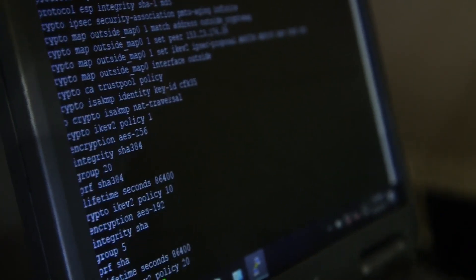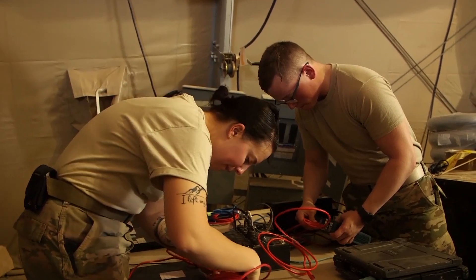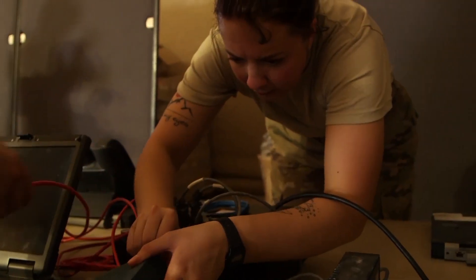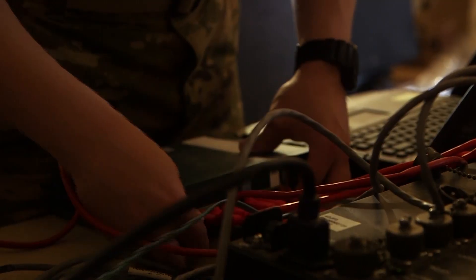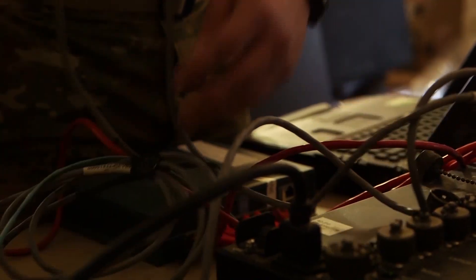Today we're configuring our Comm Flyaway Kit, also called a CFK. The CFK is used for communications in base emergencies and in emergencies off-base as well. We can also use it in a forward deployed location to maintain communications at all times.